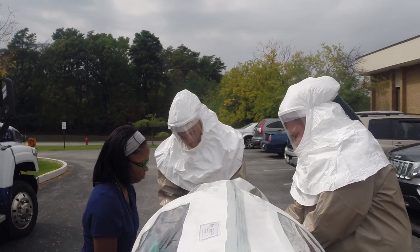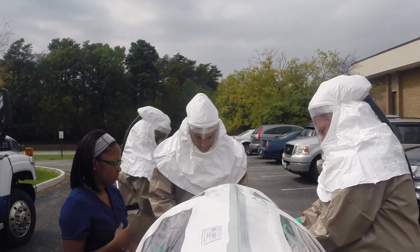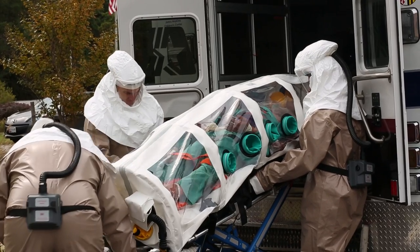We all get worried about different diseases that are going around. We definitely need a lot of practice. Things are different in the book than they are in real life, so we just want to make sure that we are prepared.